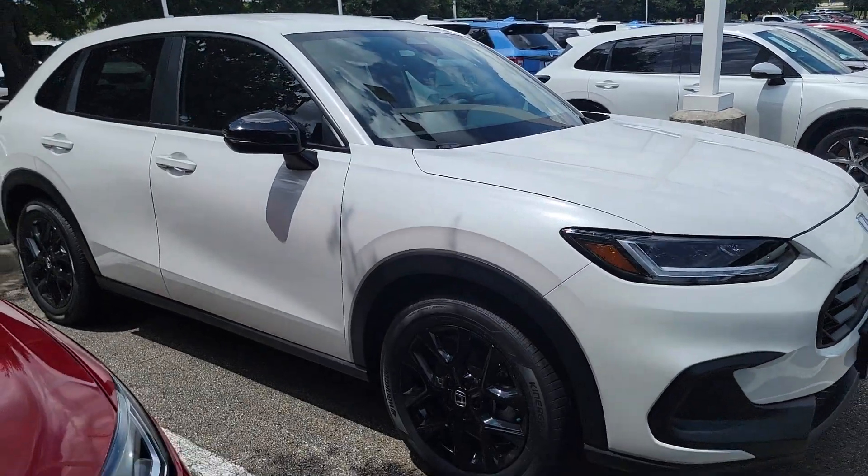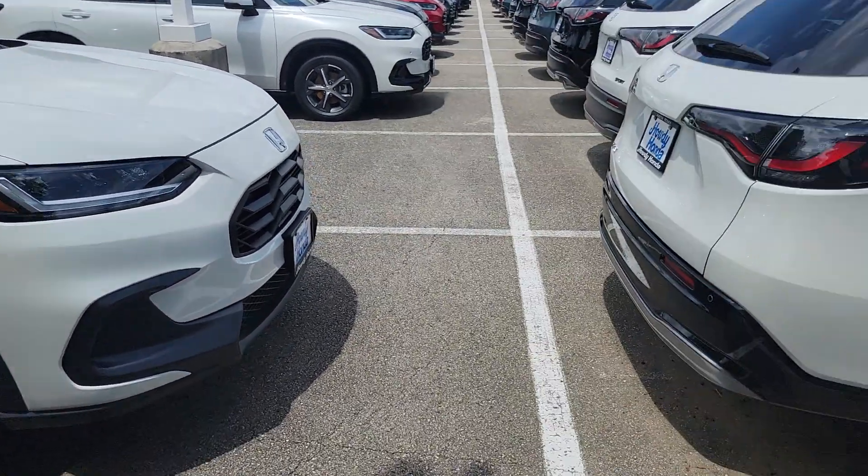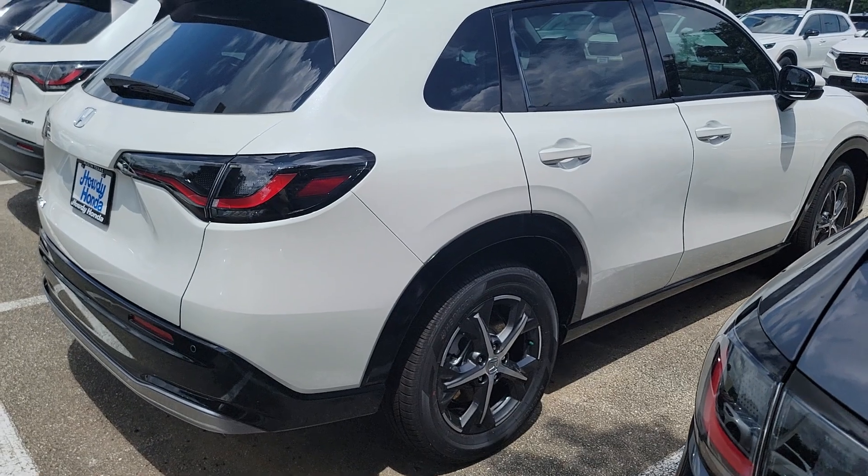The Sport is the middle trim level. The EXL is the top level trim on the HRVs. So the differences between the two — this here is a Sport, and this here is an EXL.